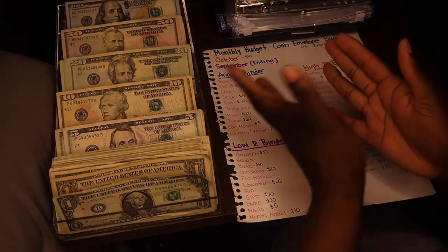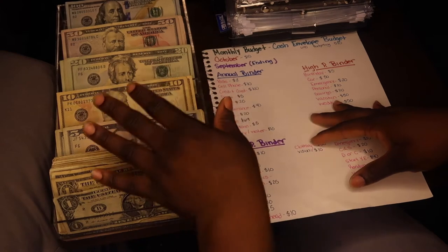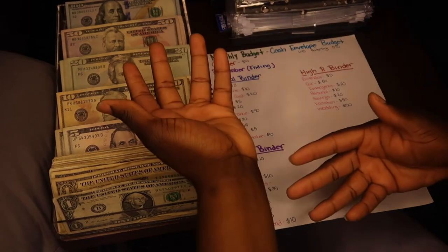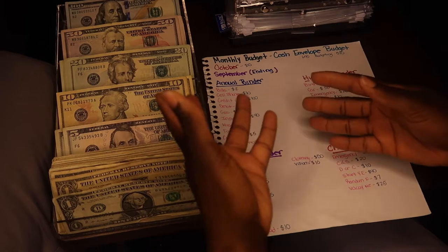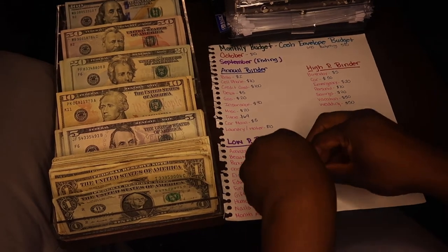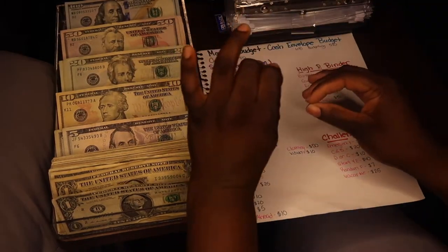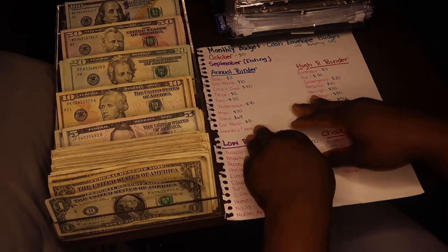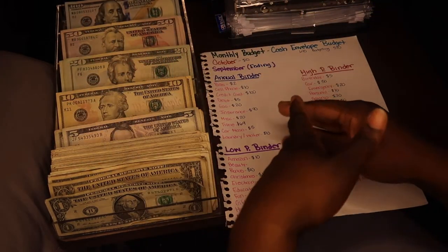I recently started my first semester of nursing school. Being a nursing student, I have to work less in order to put more time into studying. You can't really work a lot because then where's the time for studying? I want to put as much into studying as I can because at the end I know it's going to pay off. So right now I'm a very low income budgeter, but we're not going to be claiming low for long. I believe greater is coming and I'll be middle to high income very soon.